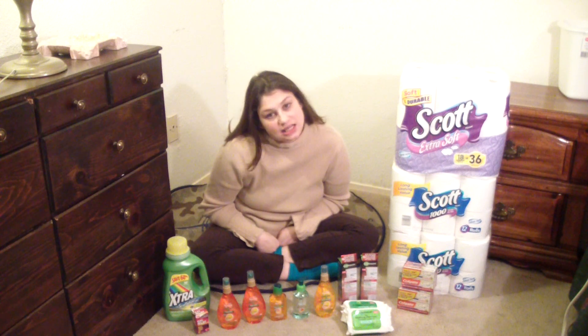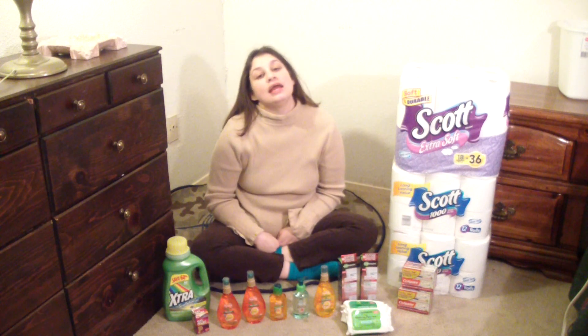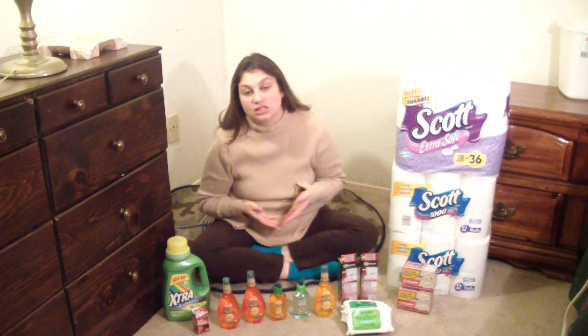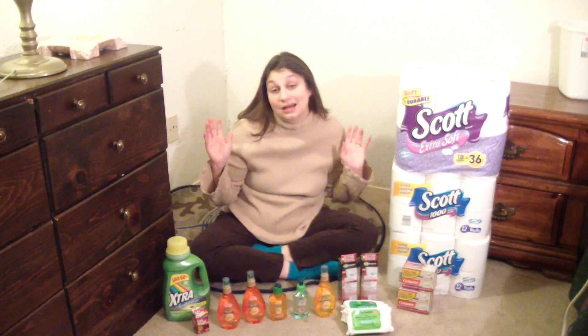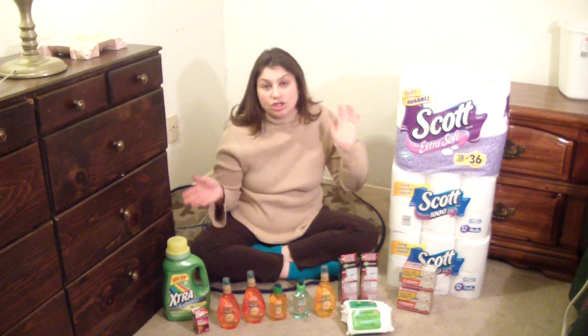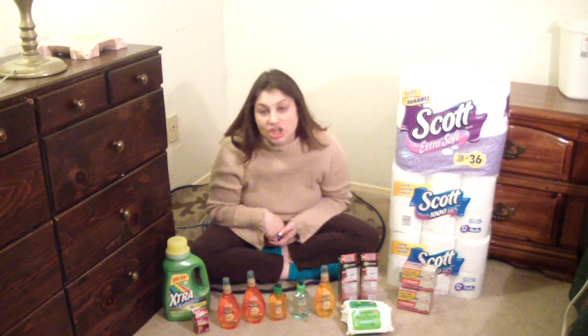I got some cuckoo deals this week at CVS. Right now they have a promotion on select items such as Duracell, Depends, Scott, Huggies, and so many others — where if you buy twenty dollars worth of product you get a five dollar ExtraCare Buck. So check your ad, check your coupons, go to the store, get a good deal.